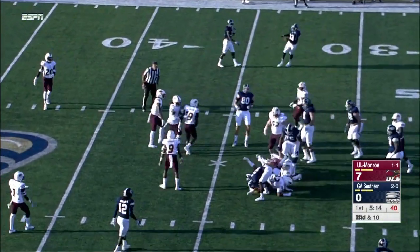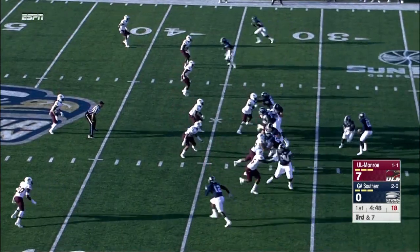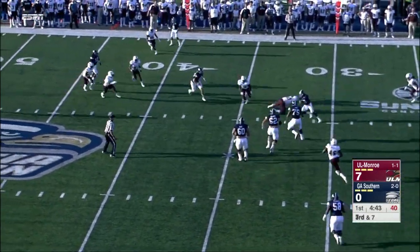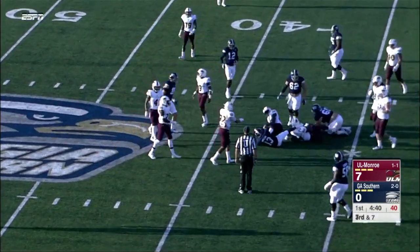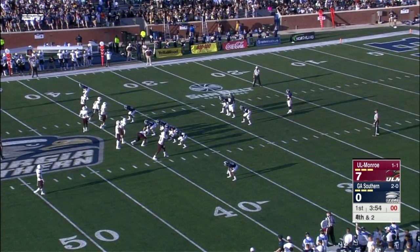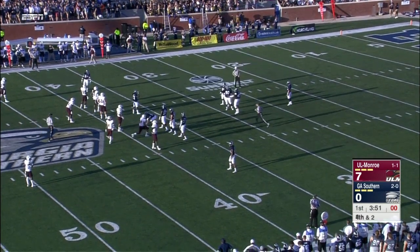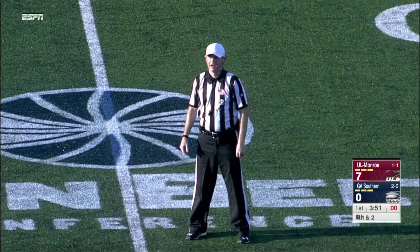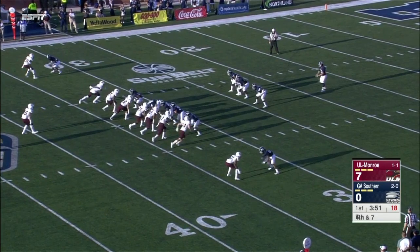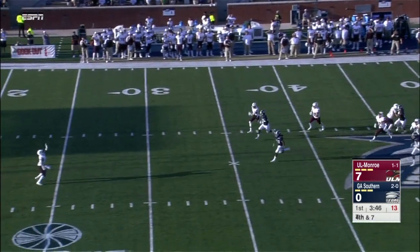Second down and ten, Wesley Fields on the carry. Upshaw rolling to his right, under pressure, makes a man miss, scrambles and runs forward, but will not get to the sticks. Remember, this is a UL Monroe team that was down 42-0 at halftime last week against Oklahoma. Offense is called for a five-yard penalty — fourth down. They really played solid in the second half against Oklahoma, and I think that gave them momentum to come out with this good start against Georgia Southern.